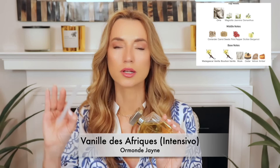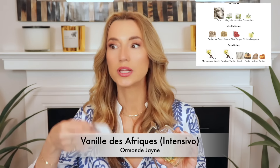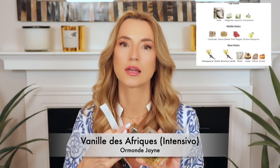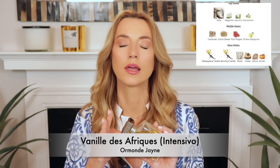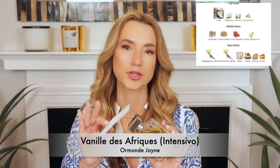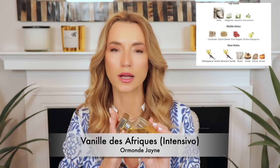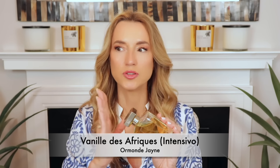I definitely pick up some spices and vetiver that I don't believe were in Vanille d'Iris. That one was a little more floral and iris-forward. The iris in Vanille des Afriques is detectable, but other notes really come out: lots of woodiness, warmth, earthiness from the vetiver, a little dryness, and some spices — I want to say coriander. The vanilla here is non-gourmand. If you don't want to smell like a cupcake, you won't — it's balanced by warm, earthy, slightly spicy notes with a beautiful buttery iris in the background.